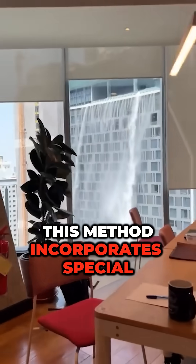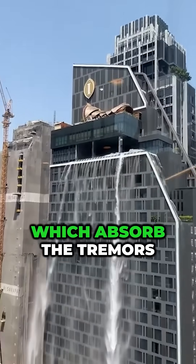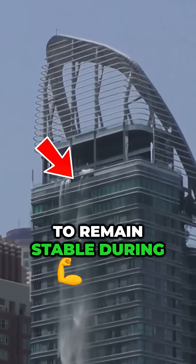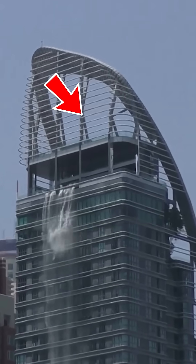This method incorporates special isolators at the building's foundation, which absorb the tremors and prevent excessive swaying, allowing the structure to remain stable during the quake.